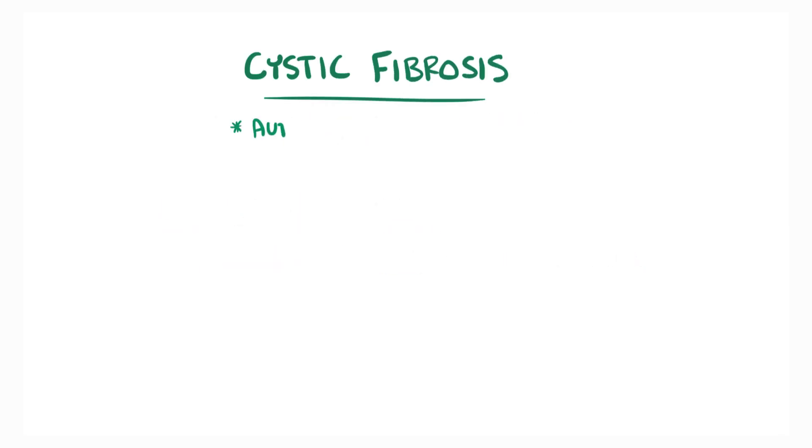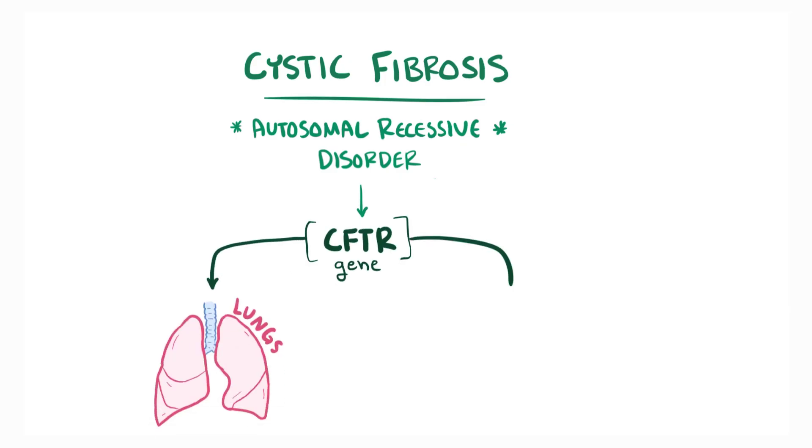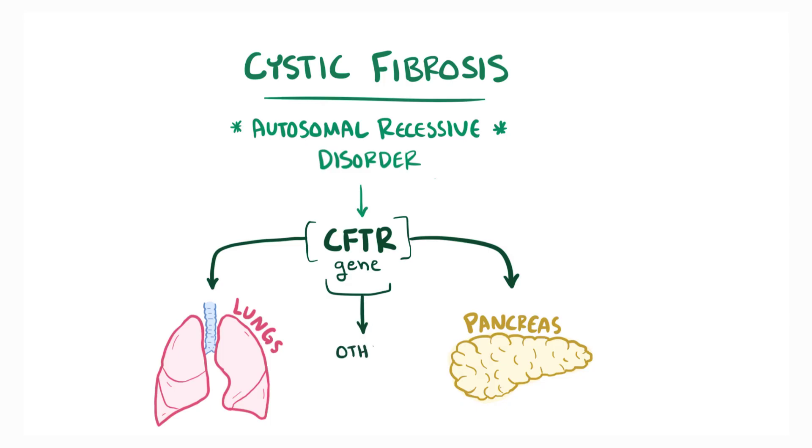Cystic fibrosis is an autosomal recessive disorder involving the CFTR gene, which most notably causes issues with the lungs and the pancreas, but can also affect other organs.